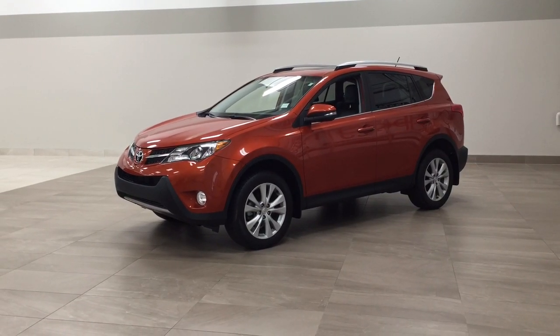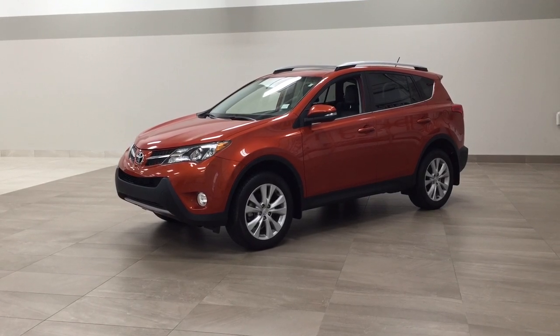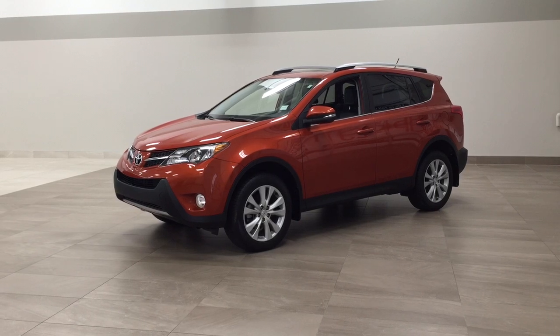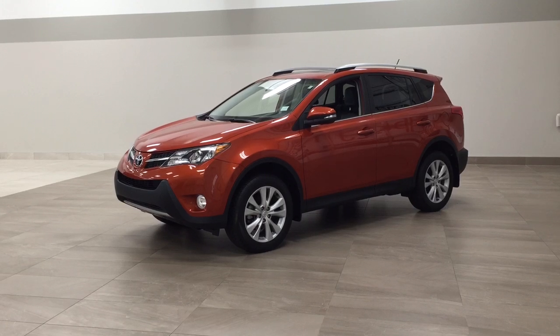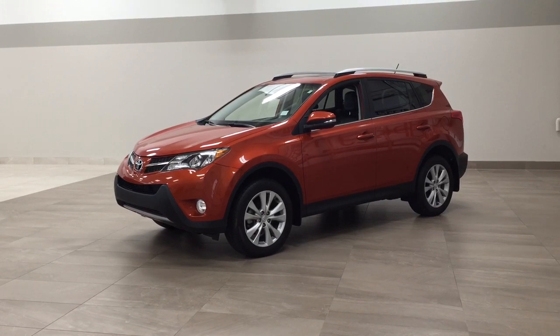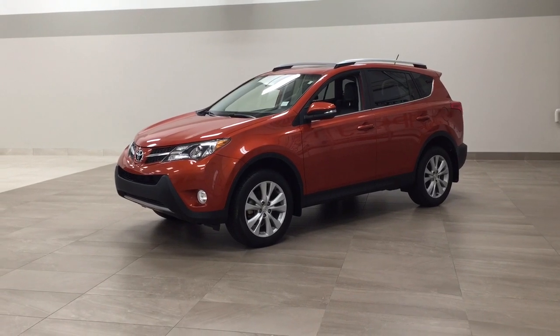Hello folks, welcome to Sherwood Park Toyota located at 31 Automall Road in Sherwood Park, Alberta, Canada. Today I'm going to be showing you this 2015 Toyota RAV4 Limited. The most notable features on this Limited are its power moonroof, power liftgate, and navigation system. I'm going to go through a couple more features on the inside and outside of the vehicle to get you better familiar with this 2015 Toyota RAV4 Limited. Let's get started.